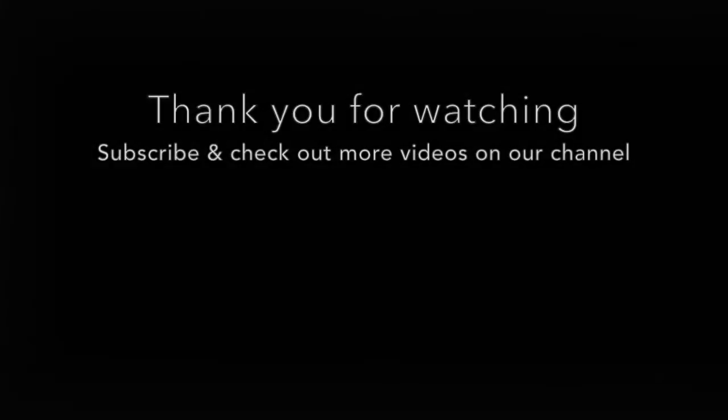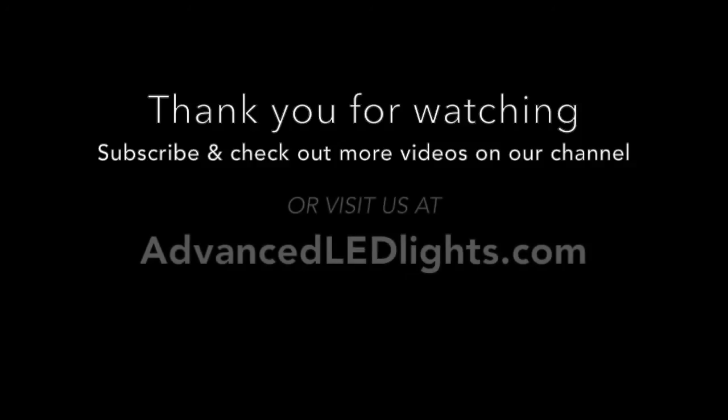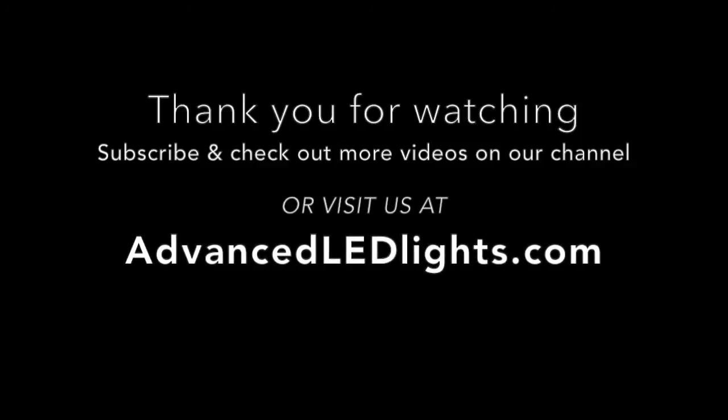These are just some of the featured benefits here at Advanced LED Lights. Be sure to subscribe to our channel so you don't miss any of our upcoming videos, as well as visiting us at AdvancedLEDLights.com.